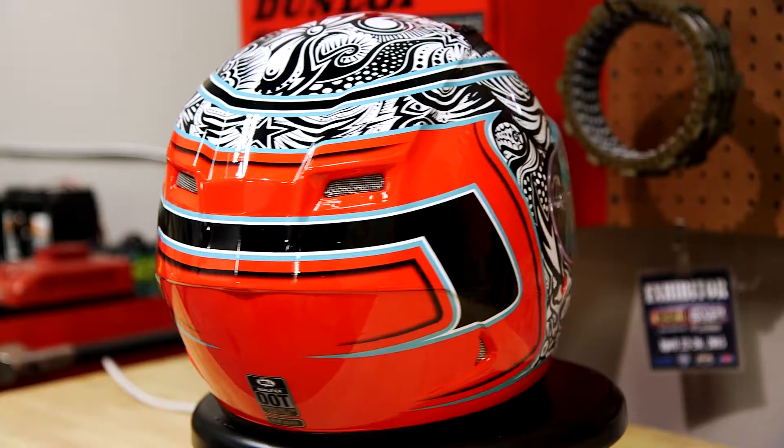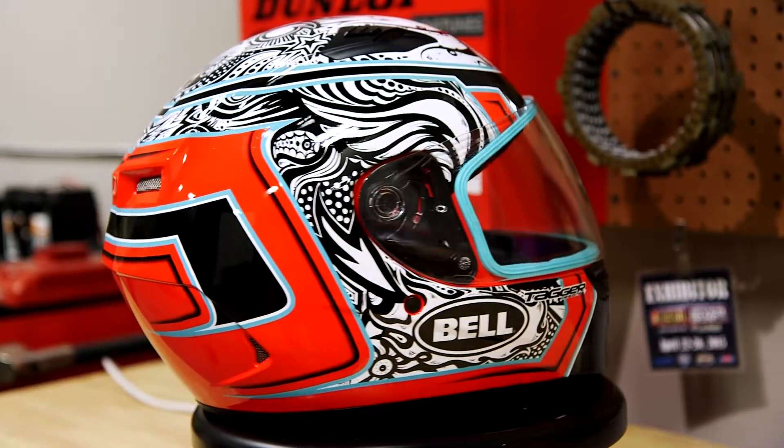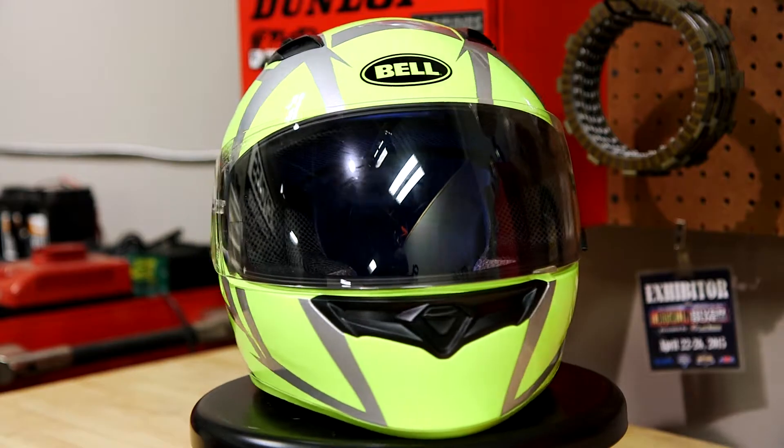I'm Paulie with J&P Cycles and today from Bell Helmets I have a couple of qualifier helmets. These are new graphics. The first one here is the tagger graphic and this is the high-vis yellow with black blaze.